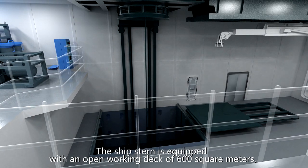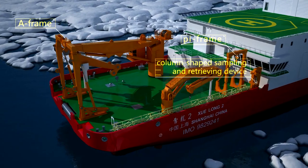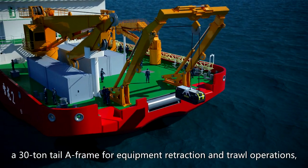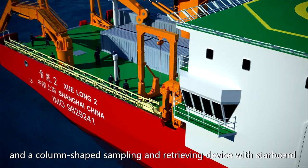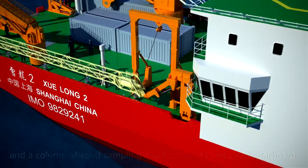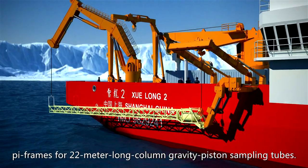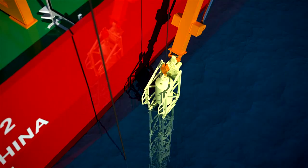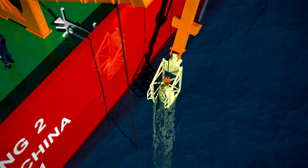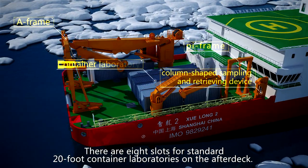The ship's stern is equipped with an open working deck of 600 square meters, a 30-ton tail A-frame for equipment retraction and trawl operations, and a column-shaped sampling and retrieving device with starboard pie frames for 22-meter long column gravity piston sampling tubes.